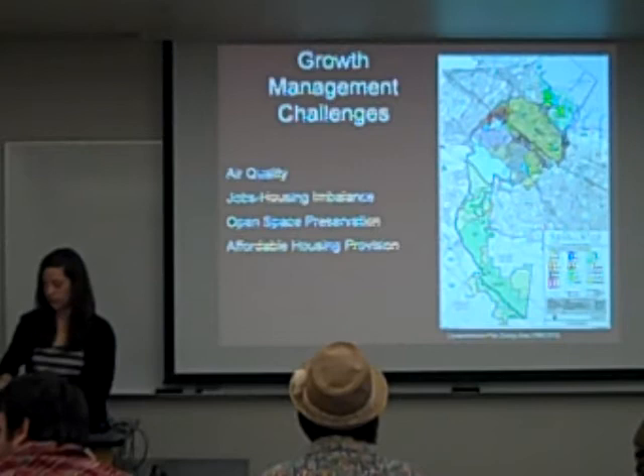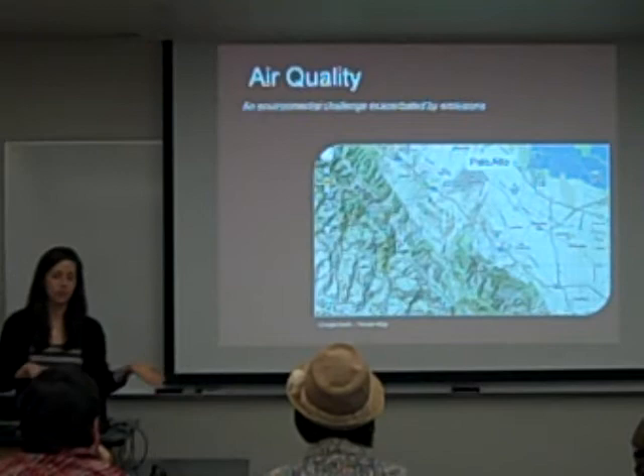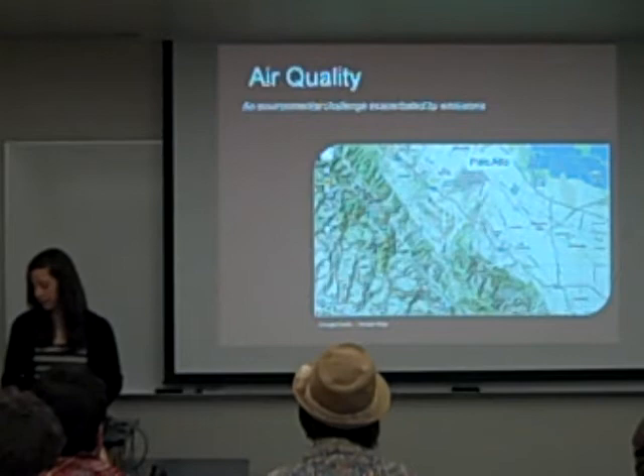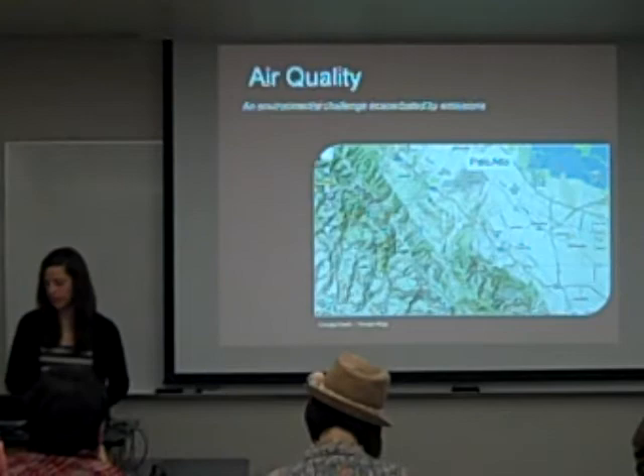The first growth management challenge is air quality. This map shows its location in between the Santa Cruz Mountains and the San Francisco Bay, which naturally leads to bad air quality because it's located within the basin. Highways 280 and 101 bisect it, and those are pretty high-capacity highways. They are in non-attainment status with both state and regional regulations, but they are in attainment with EPA standards because California has stricter regulations.